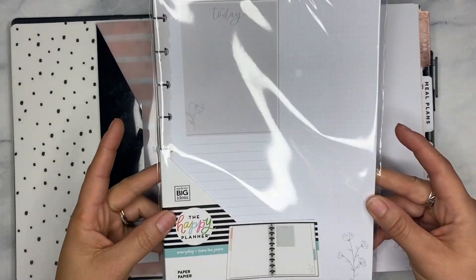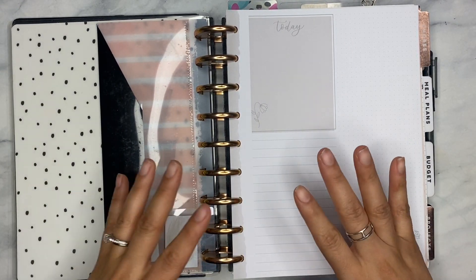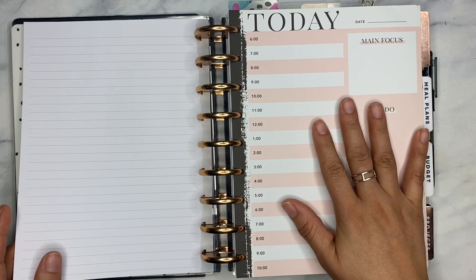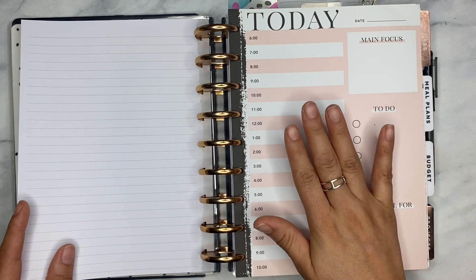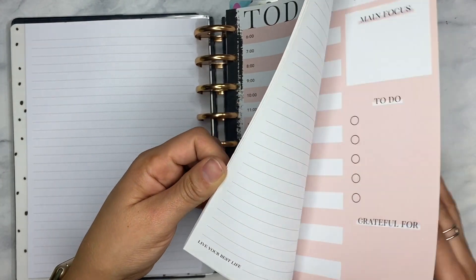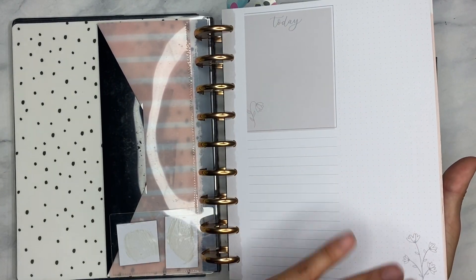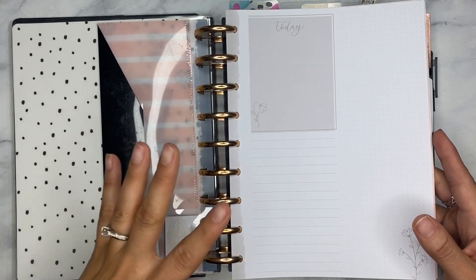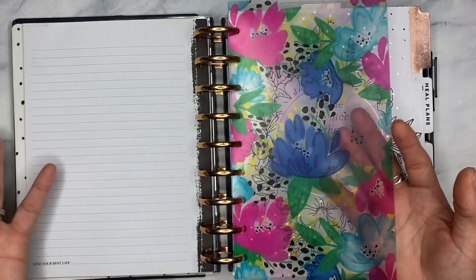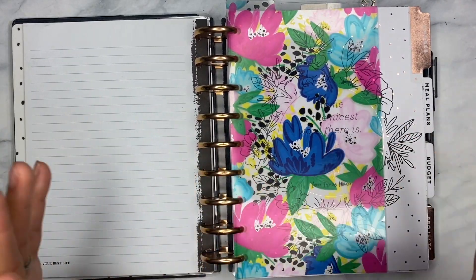Right up in the front I have these everyday filler sheets. I always like to keep some nearby because some days I just do a little bit more, so having these right up front is very handy. I also have some sheets that came in the Teresa Collins Be Happy box — I want to say that was a 2019 release. I just have a few of these sheets left so I'm slowly trying to use them up. I have these up here with my today papers, so that's the first thing I open my planner to.